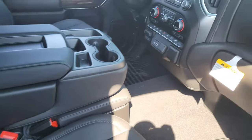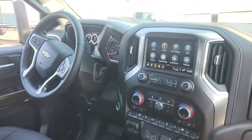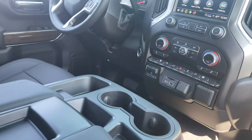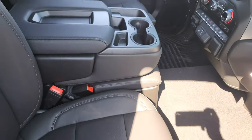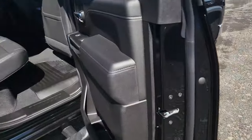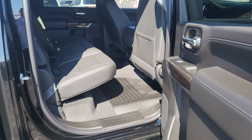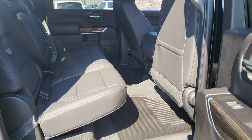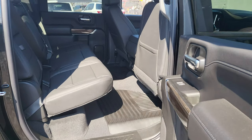You got the leather, you got the heated seats, you got the Apple CarPlay and the Android Auto. It's a full crew cab, so you can see how much room you've got for your guys to get in the back or your family — whatever you're putting back here. Tons of room. I'm 6'3" and I sit back there with ease.